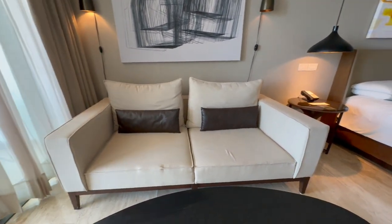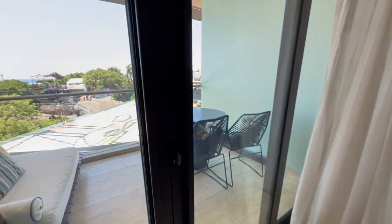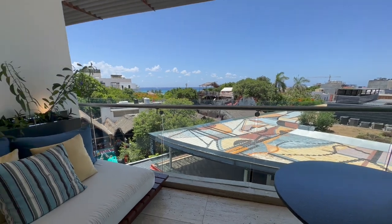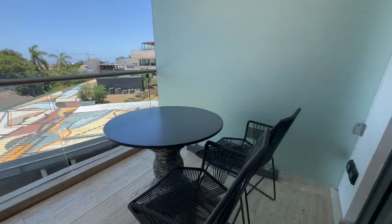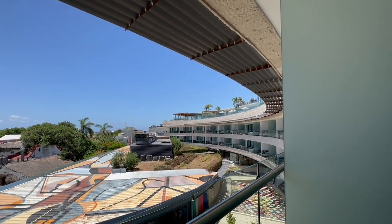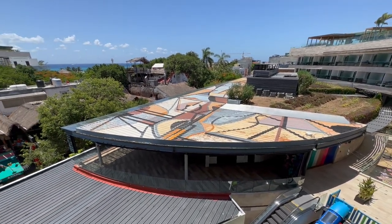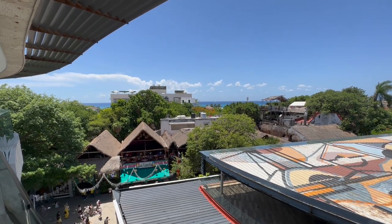There's a sofa here — you can fit up to three people sitting there, it's a pretty big sofa. Now let's check out the view. Here's the view of 5th Avenue. We have a sofa and a table and a couple of chairs out here. It's pretty loud because there's a club right above us on the rooftop. We're actually on top of a shopping mall, and the beach is two blocks down the street so it's not far at all.